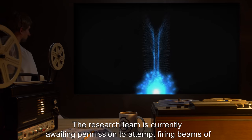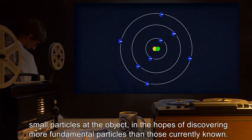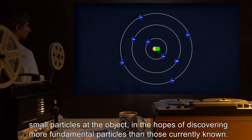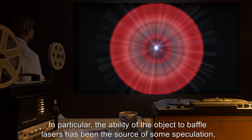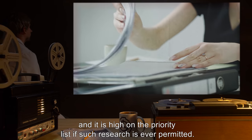Research potential: The research team is currently awaiting permission to attempt firing beams of small particles at the object in the hopes of discovering more fundamental particles than those currently known. In particular, the ability of the object to baffle lasers has been the source of some speculation and is high on the priority list if such research is ever permitted.